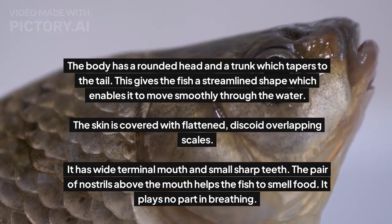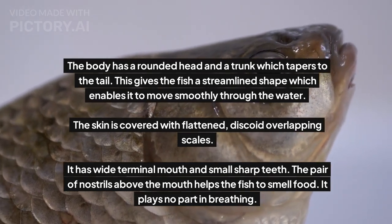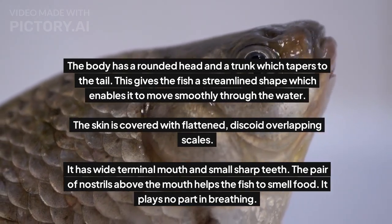It has a wide, terminal mouth and small, sharp teeth. The pair of nostrils above the mouth helps the fish to smell food.